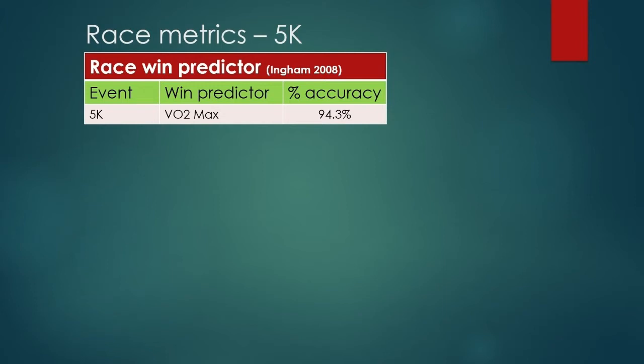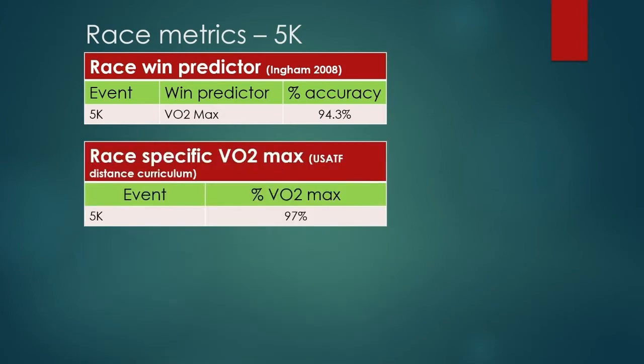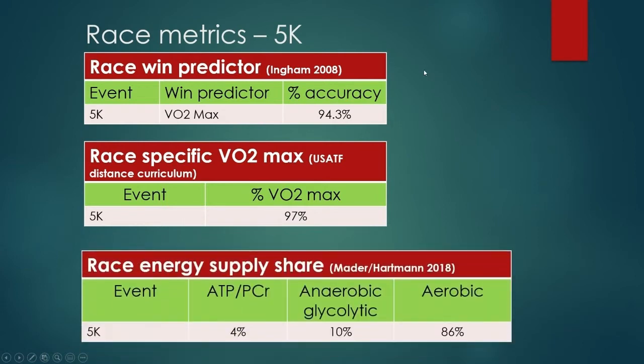But it's not 100%, and one of the reasons is we don't just produce energy aerobically. From USATF distance curriculum, we find that the 5K is run at 97% of VO2 max. VO2 max is usually your two-mile pace, or about how far you can go in 10 minutes. The fact that the 5K is pretty close in distance to the 3,200 meter or two-mile is probably why there's that close association with race pace being just slightly slower than VO2 max. Now here's the really important part for the discussion: the race energy supply share.